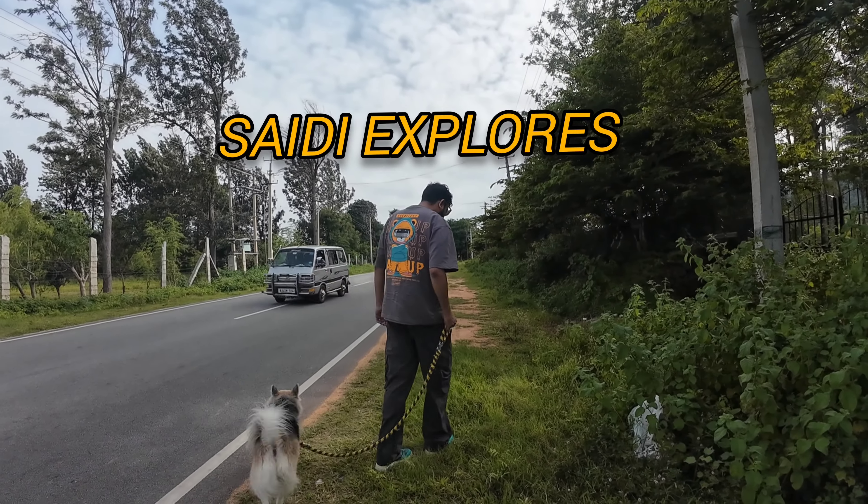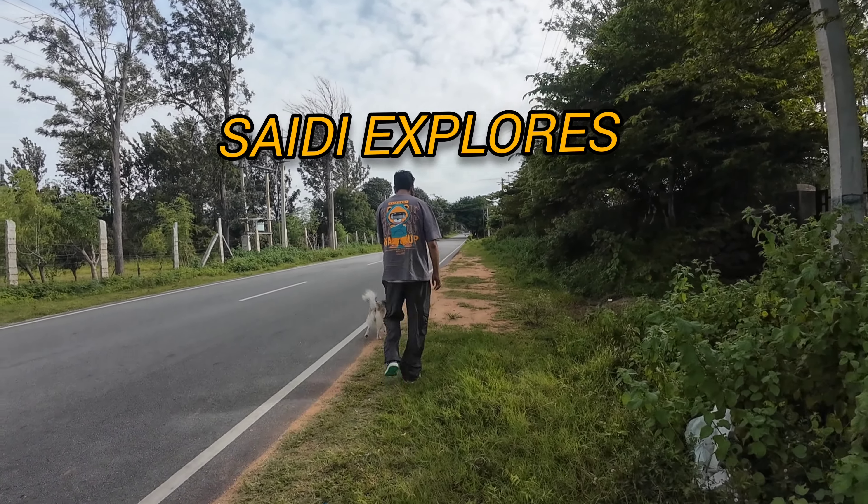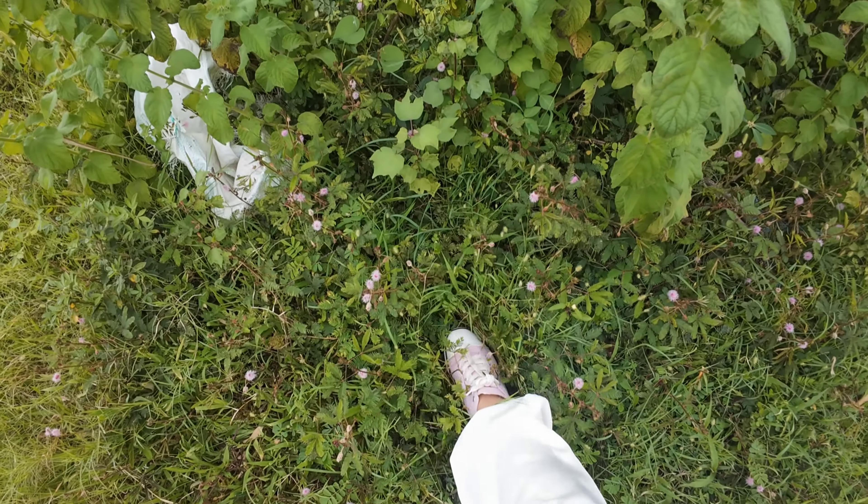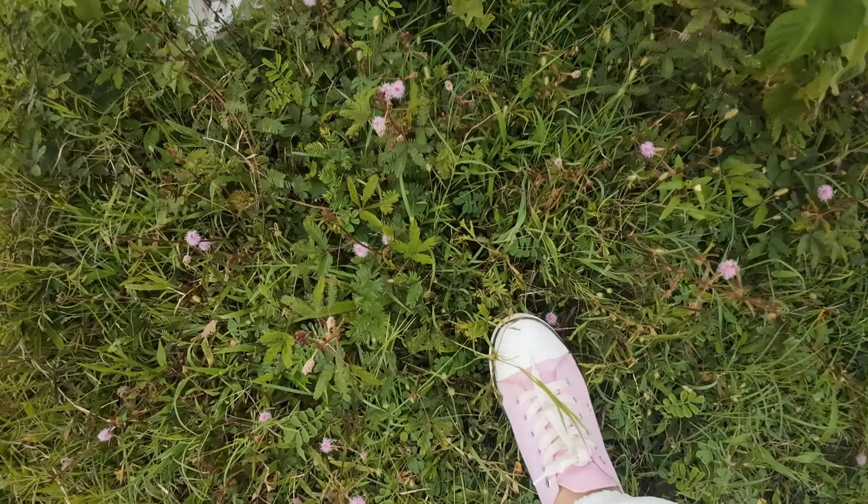Welcome to Saidi Explores. Yet another day — today we are going to Mudainahali, which is close to Nandi Hills and around 60 km from Bangalore. We have booked our stay there and we are going to let you know what kind of place it is and the nearby places to explore. It is basically a container home again, so keep watching and thank you so much for being with our channel.